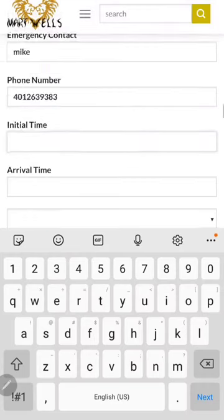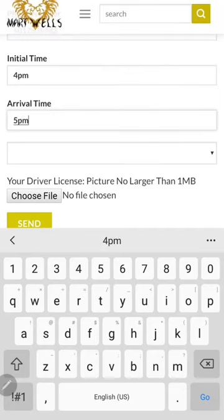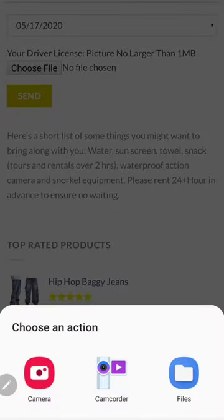Then you type in the time — it could be 4 p.m. when you arrive and 5 p.m. when you come back. Then you type in the date and choose a file.